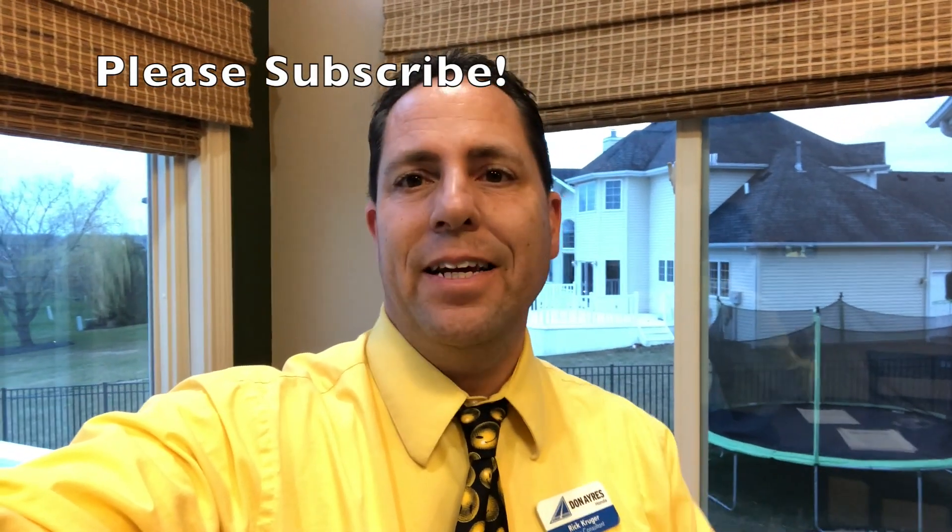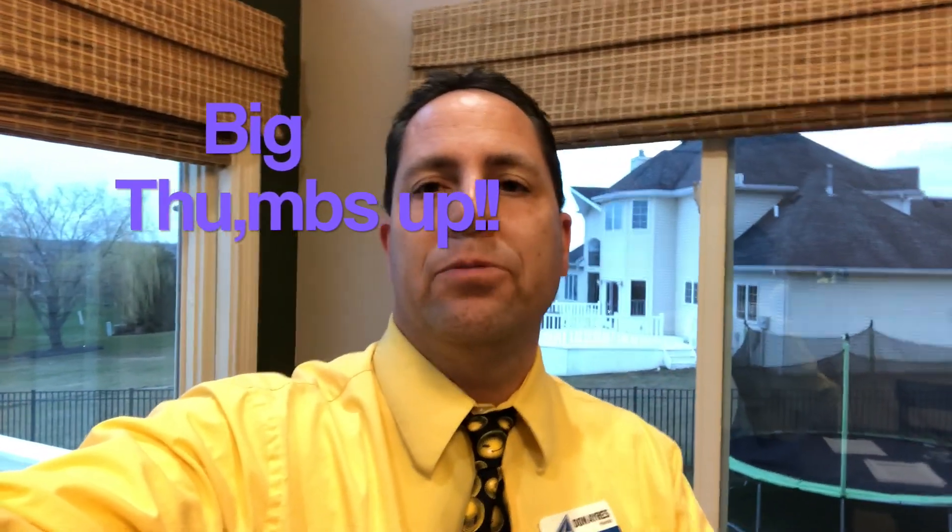So once again, thank you so very much for tuning into the video. Please make your comments down below, ask any questions and I will get to you as quickly as possible. Also, please do me a huge favor — give this video a big thumbs up and hit the little subscribe button down below for more information on other products and things I have yet to come. My name is Rick Krueger from Don Ayers Honda in Fort Wayne. You can reach me in the description via email or phone. If anybody's interested in purchasing one of the cars I have coming in, by all means call me direct at area code 260-704-8600 and I look forward to helping you.